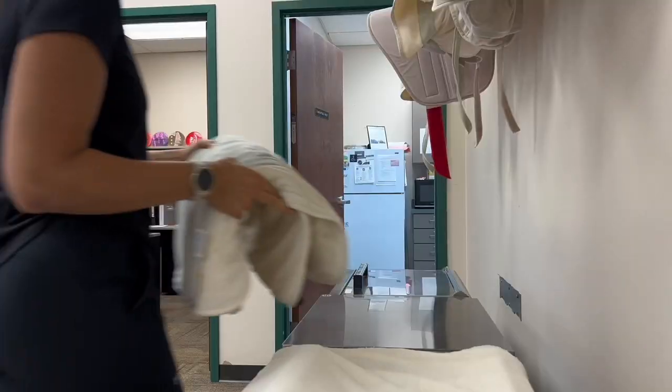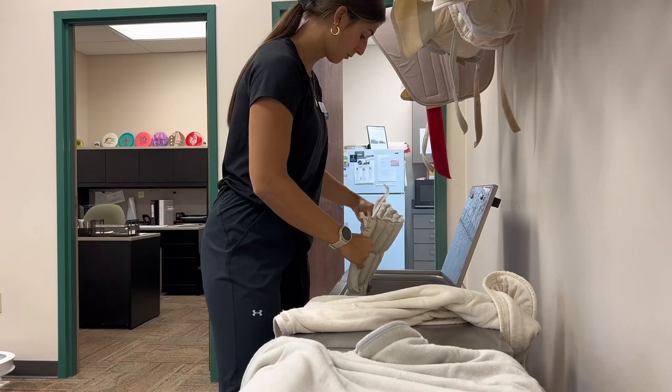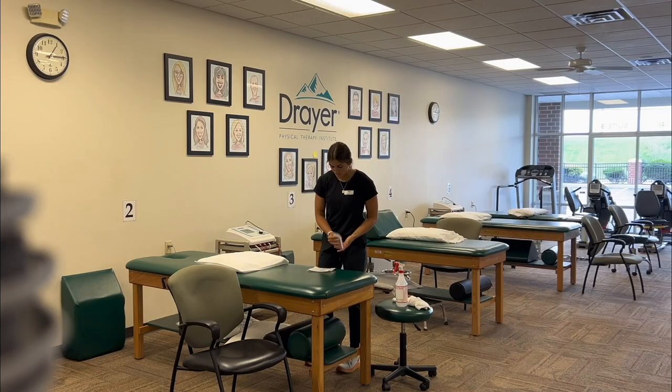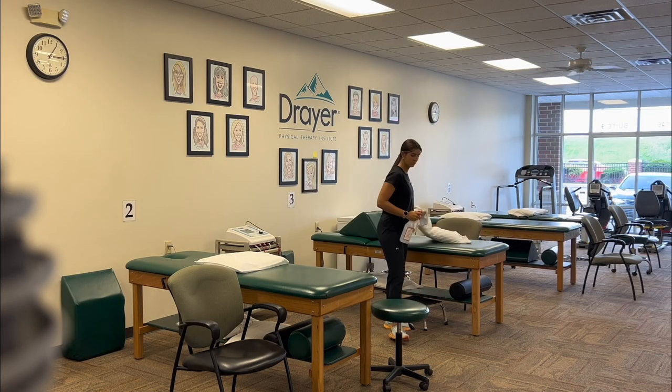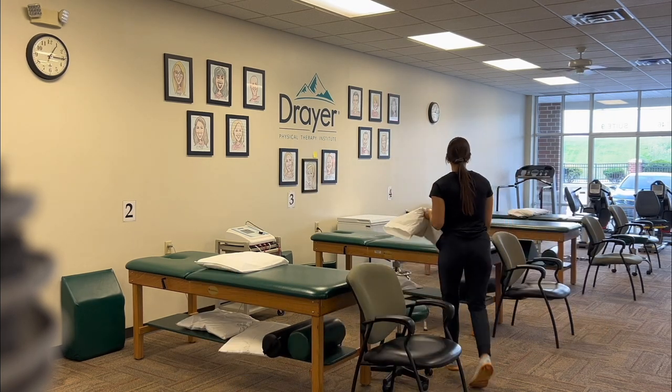After I got off lunch, we actually had no patients this hour, so I cleaned up — put some hot packs away, wiped down the tables, wiped down some equipment, changed the pillowcases, and basically prepped for the next hour.